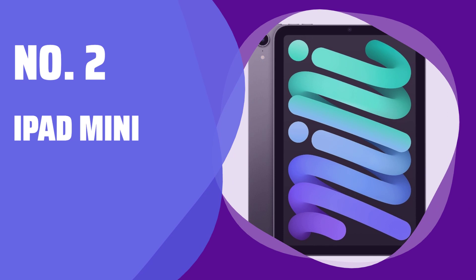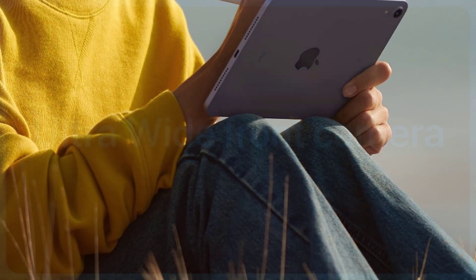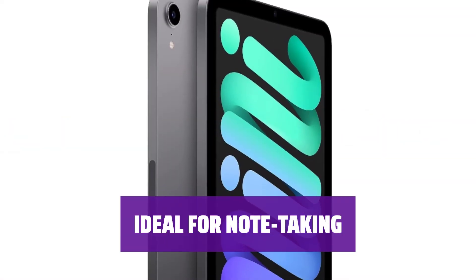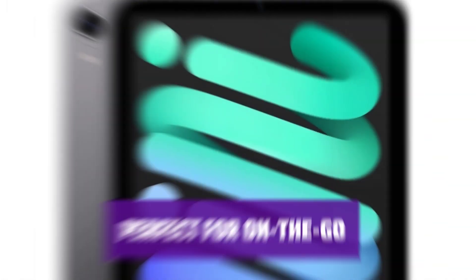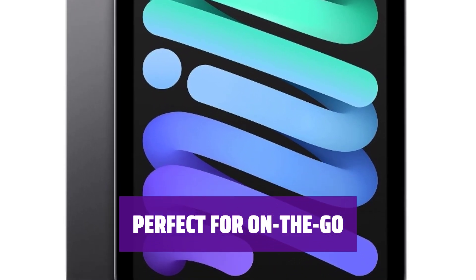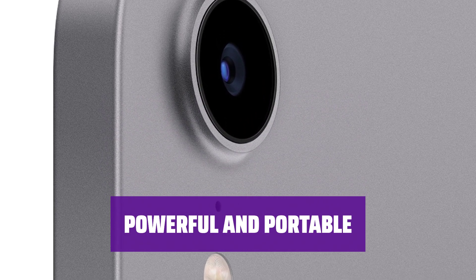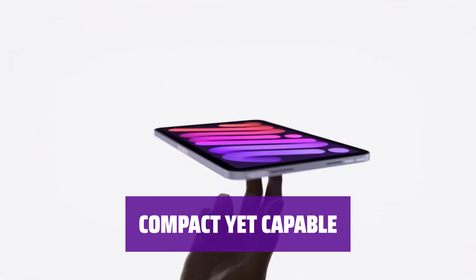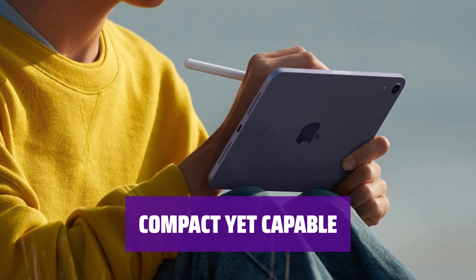Number 2: iPad Mini. Looking for a tablet that's more portable and convenient? The iPad Mini offers all the features of the iPad Air in a smaller size. With support for the Apple Pencil, the iPad Mini is perfect for jotting down notes or sketches on the go. The Mini is the ideal companion for staying productive while on the move — small in size but big in features, making it the ideal choice for those looking for a compact and powerful tablet.